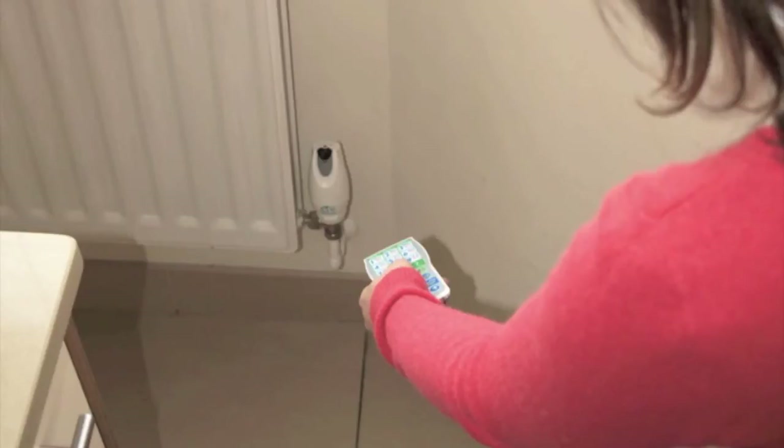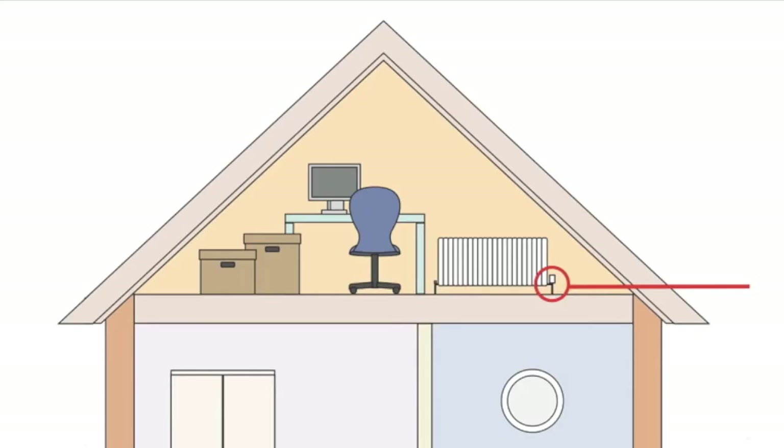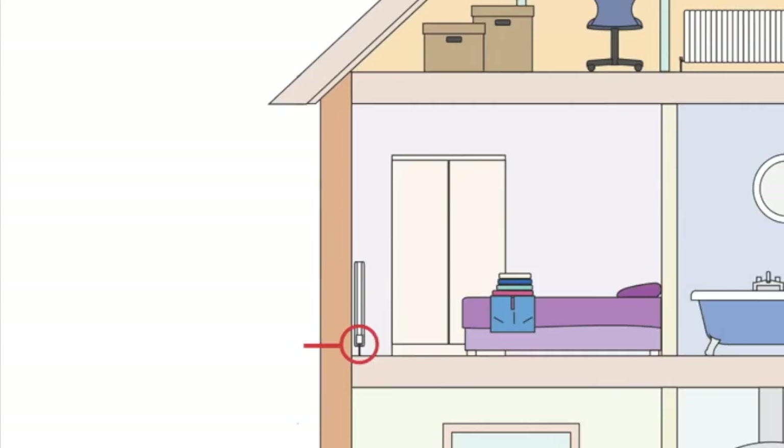You simply program each room so that they are only on when the room is most likely to be in use. For example, in the spare bedroom doubling up as a study, this radiator is only on between 7 and 9 p.m. daily, whilst the bedrooms are only on between 7 and 8:30 a.m. and 9 and 10:30 p.m. each day.